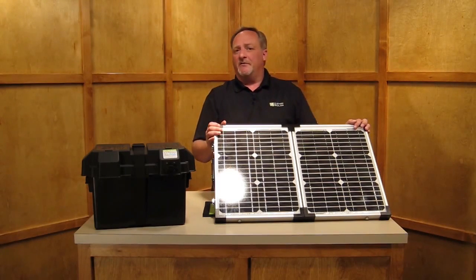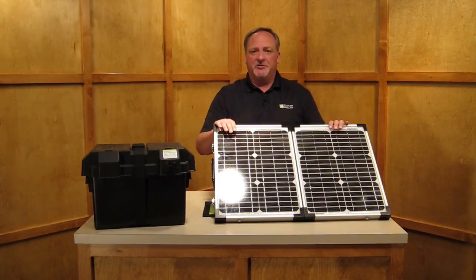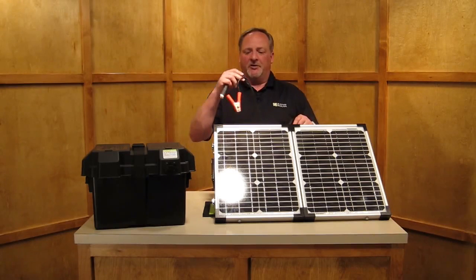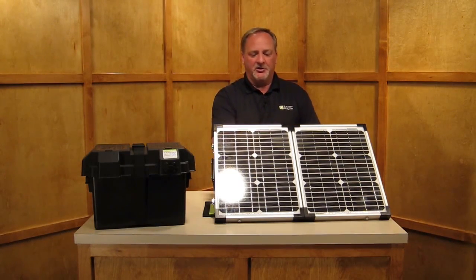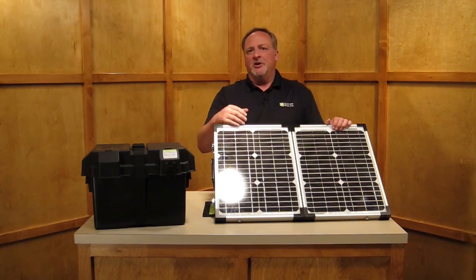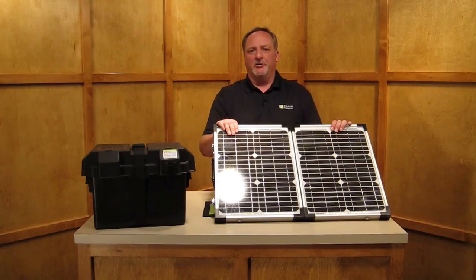Remember earlier we talked about the versatility of a portable battery charging system — and this is the epitome of it. It gives you the ability to chase the sun by utilizing the 16 feet of wire and your positive and negative clips right to your terminals. Now you're able to take full advantage of the sun's energy to keep your batteries charged, whether you're at the beach with your boat, in your RV, or your car. It's a very simple system — you can see how easy it is to operate and deploy.